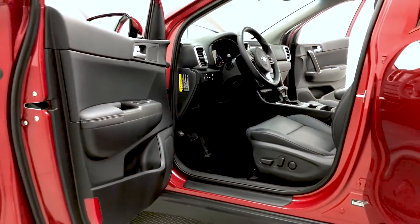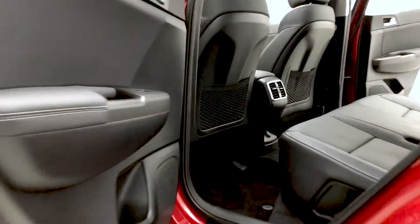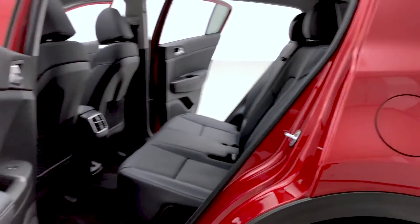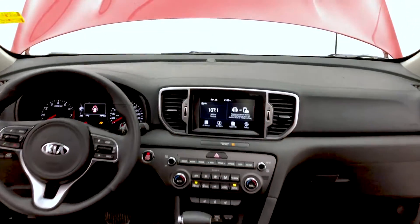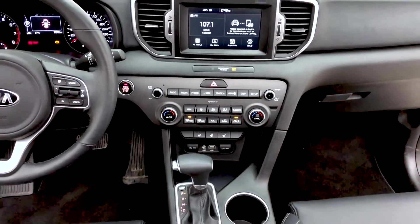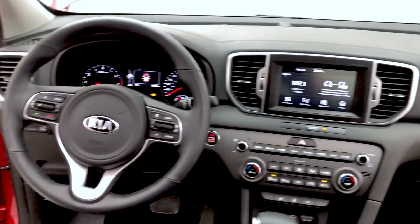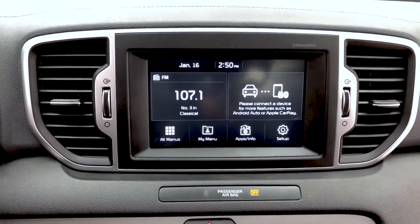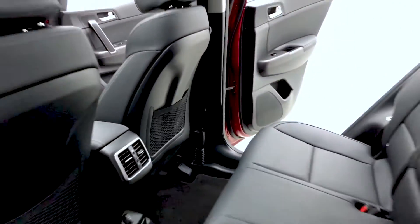Moving to the back, there are pockets on the back of the front seats for additional storage, and you can fit up to five passengers in this Kia Sportage. Looking at the front dash with that wonderful touchscreen display, AM/FM, Sirius XM satellite radio, heated driver and passenger seats, and a heated steering wheel with cruise control that is also leather-wrapped.